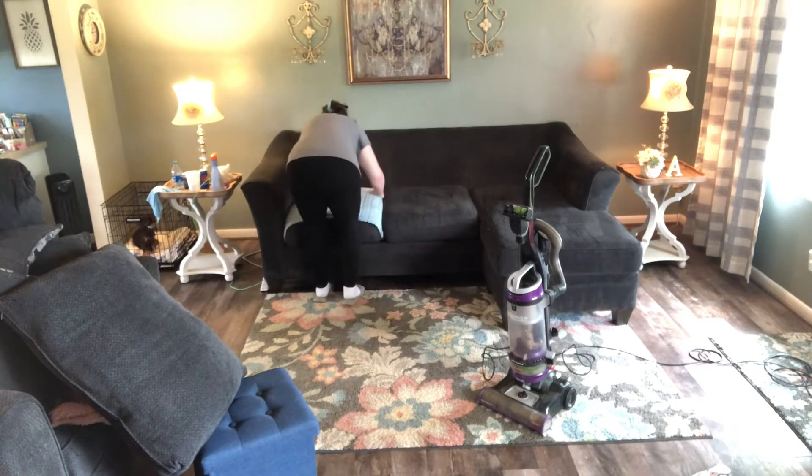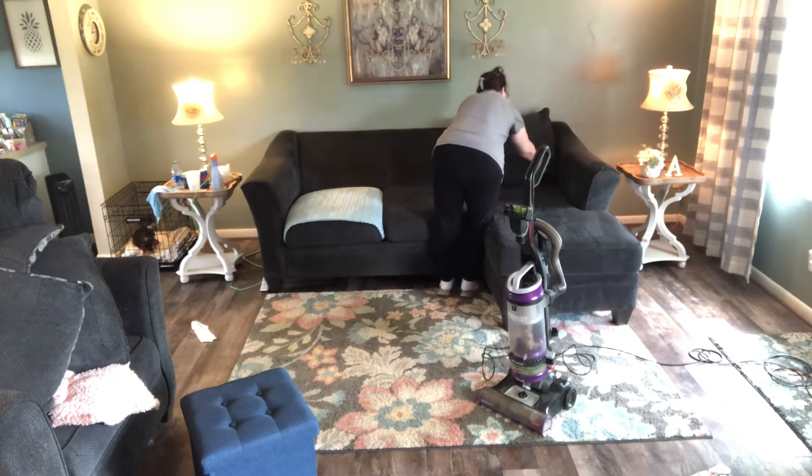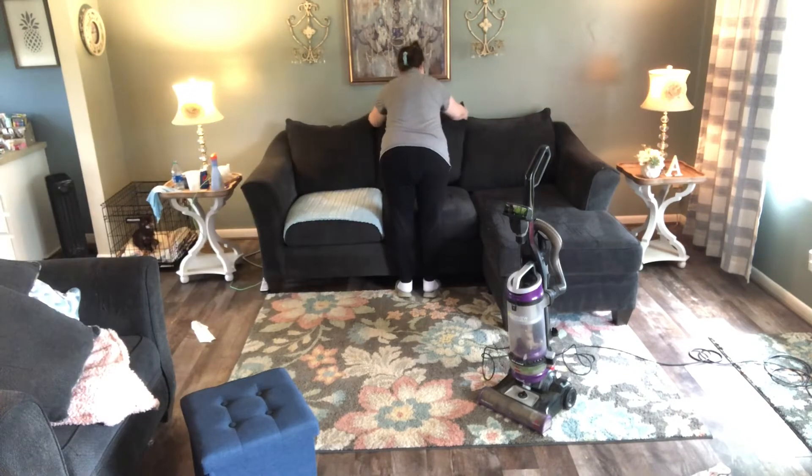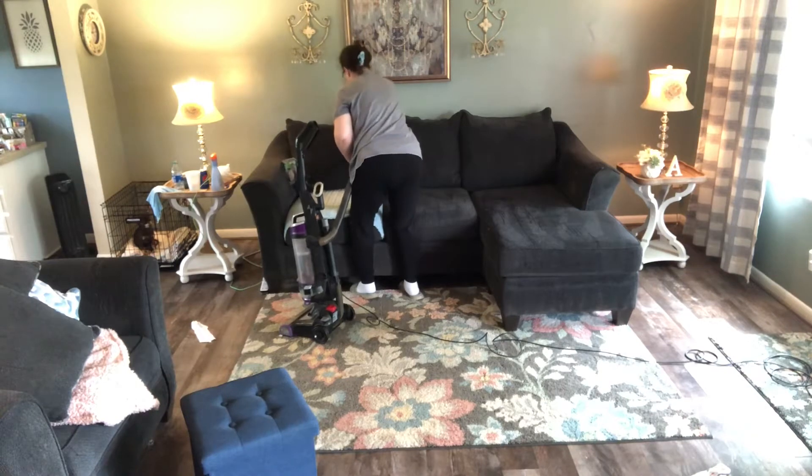I'm just gonna put these back pillows back on the couch, put them all in there, make them nice and straight. I think it looks better when they're all nice and straight. I'm just gonna use my attachment over these back pillows real quick.